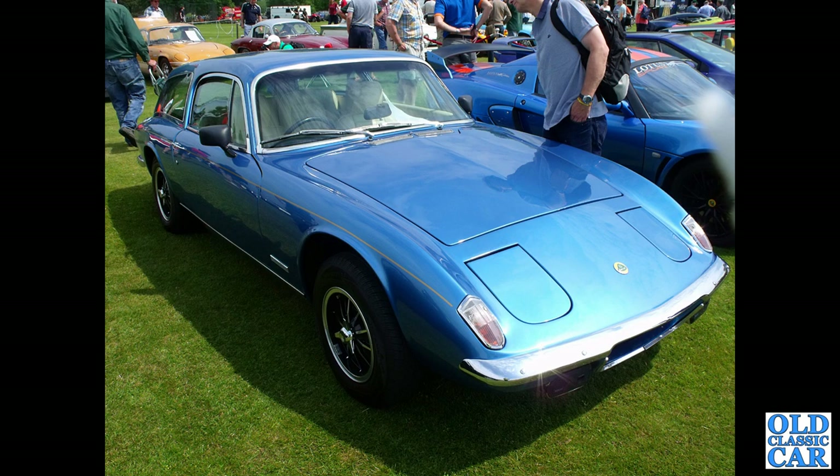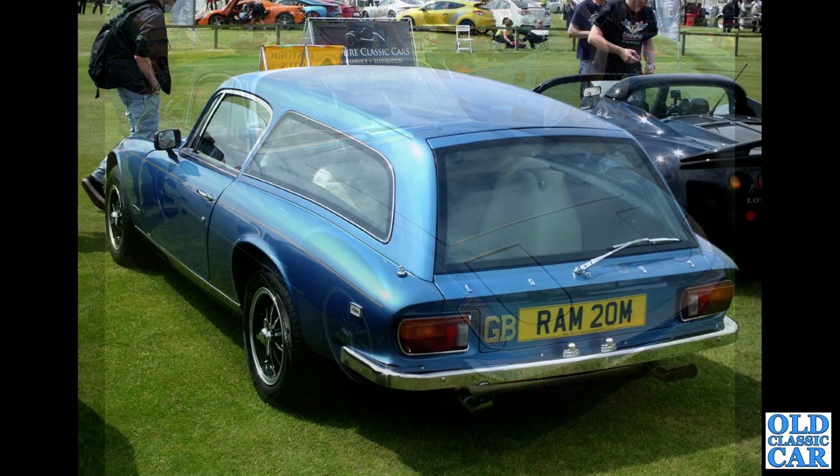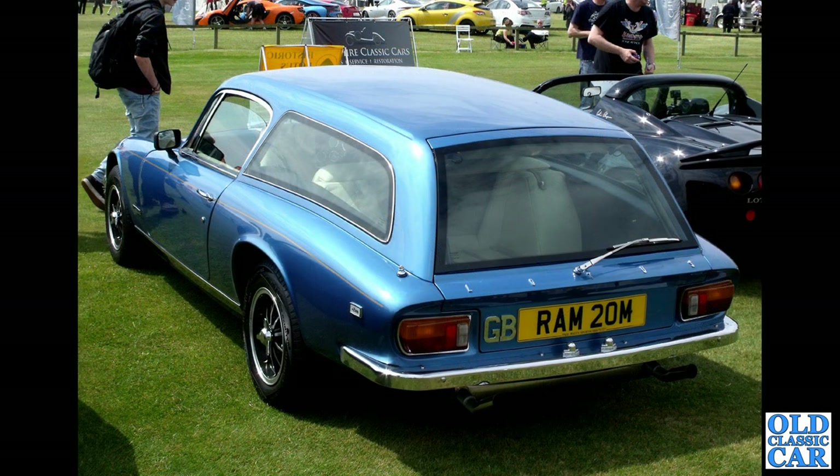Registration RAM 20M. I believe this was a fairly recent conversion — not a period conversion as far as I know. But if you've got any more details, please let me know in the comments.